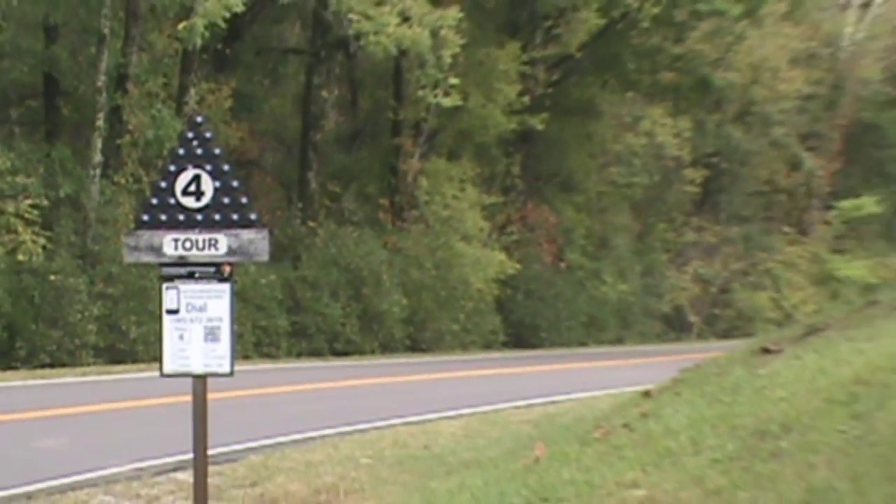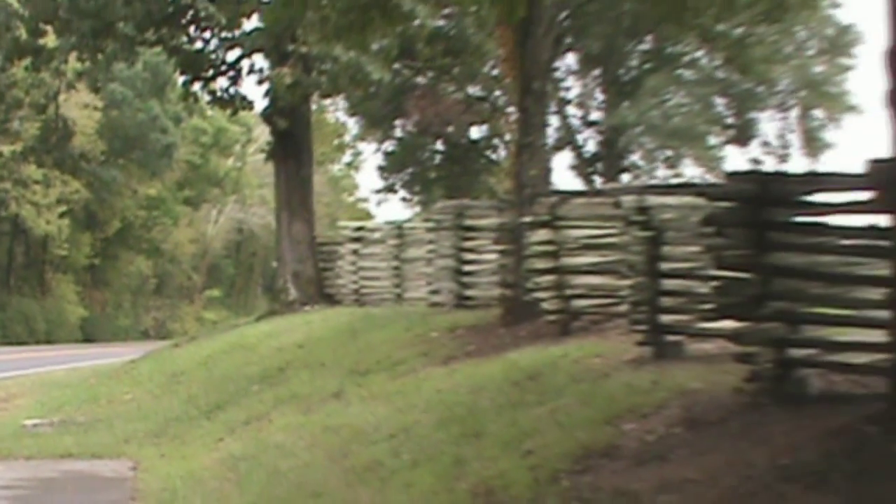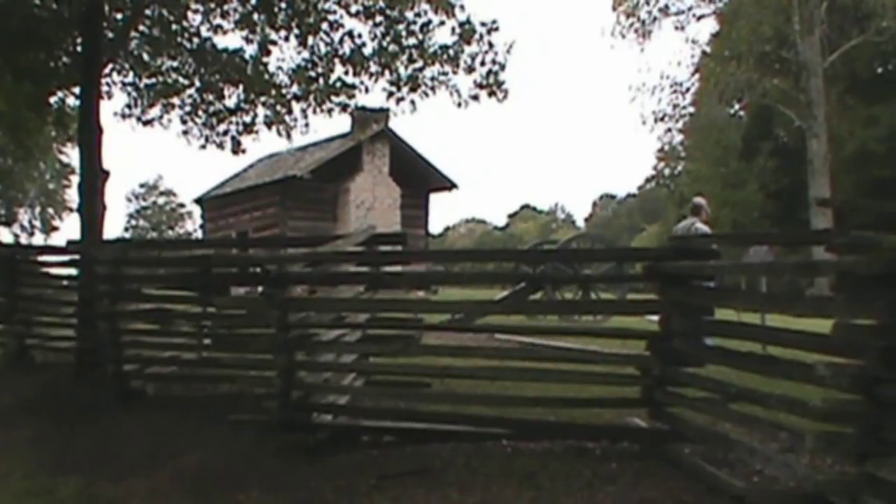So here we are at tour stop number four of the Chickamauga Battlefield driving loop at the Brethren London Cabin. Let's go explore it.